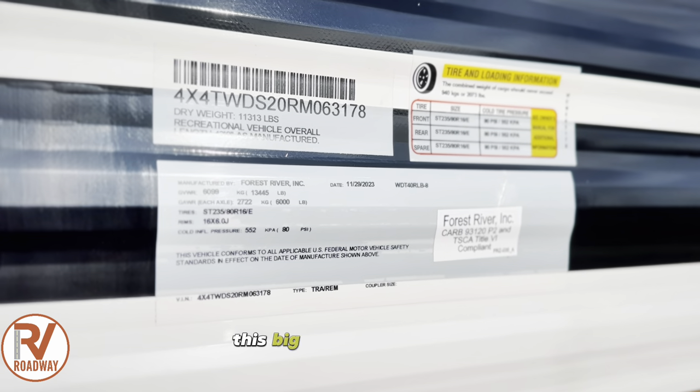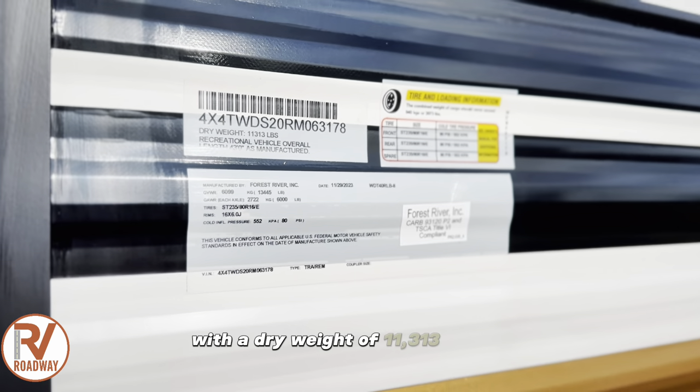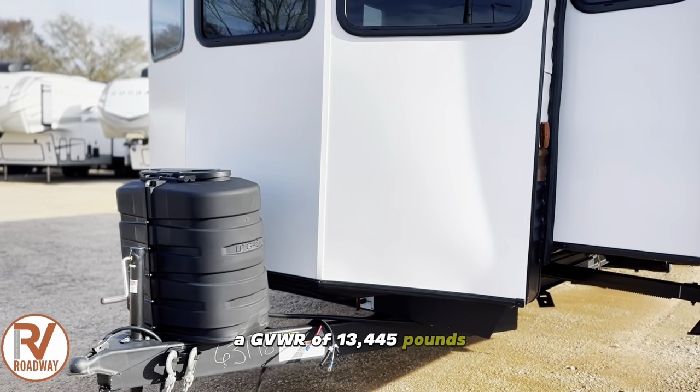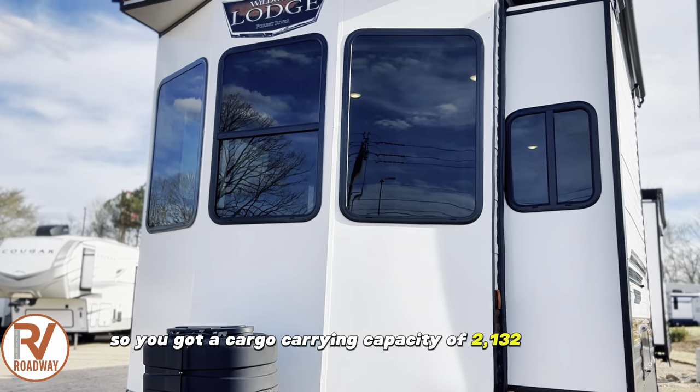Talking weight and numbers, this big rig is 43 feet long with a dry weight of 11,313 pounds, a GVWR of 13,445 pounds, so you have a cargo carrying capacity of 2,132 pounds.